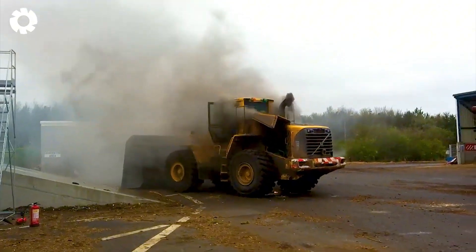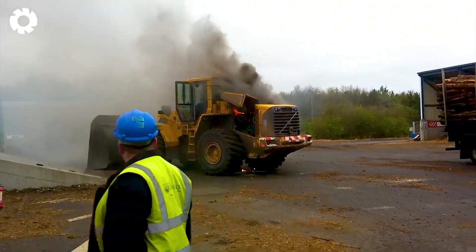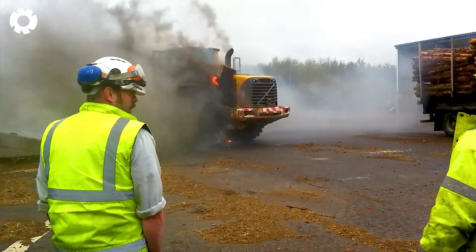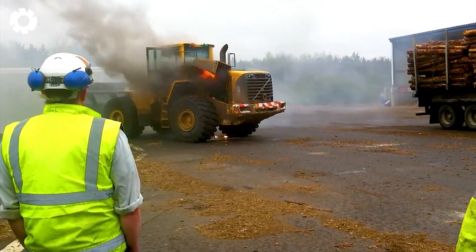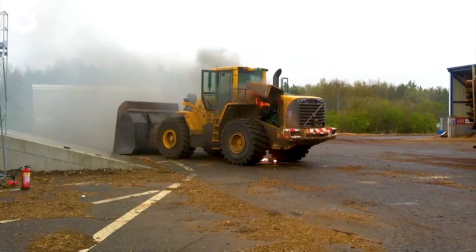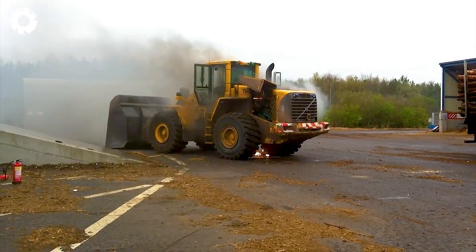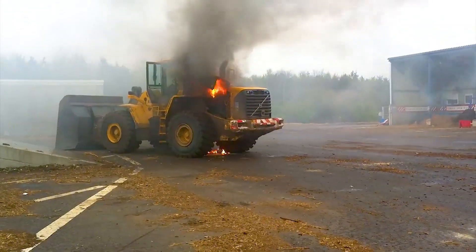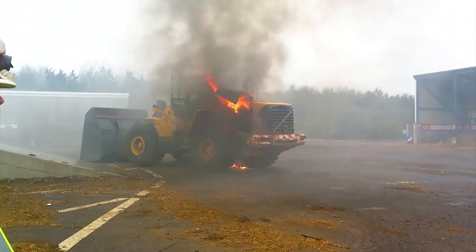In a fateful moment, a Volvo backhoe loader at the Caledonian paper mill in Irvine burst into flames. The powerful engine, with hundreds of horsepower, was unable to fight the rapidly spreading flames, reducing the machine to a pile of ashes in a dramatic and haunting scene.